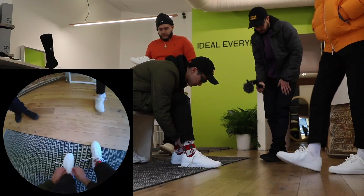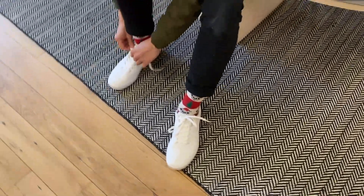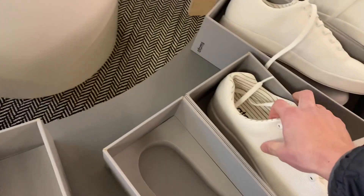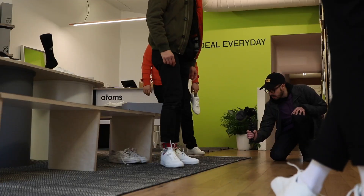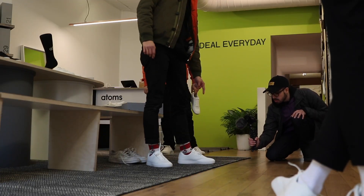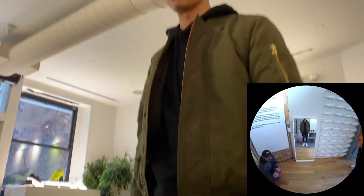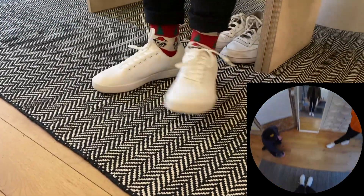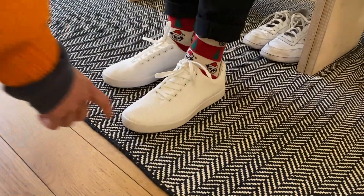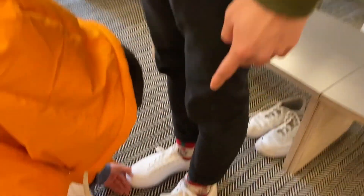These laces are so stretchy — I love slipping on shoes. The shoes are actually reinforced in the heel but designed so you can just slip them on. How's the fit feeling? They feel great. This one's a quarter size bigger — does it feel weird having two different sizes? No, it feels natural, like it's supposed to be this way. They're very comfy.